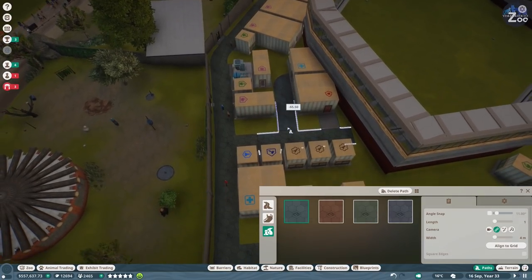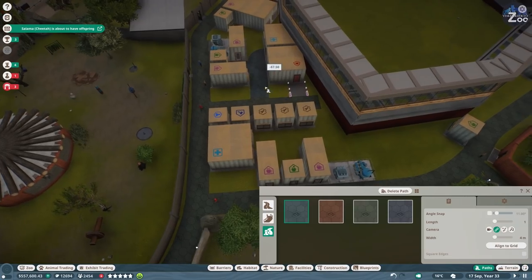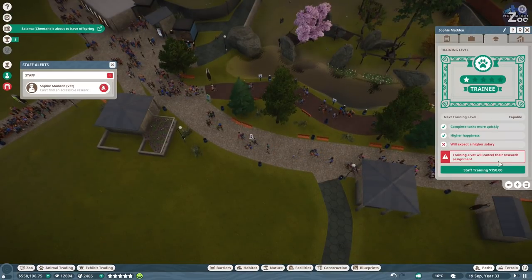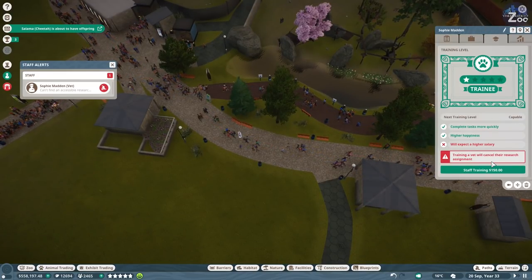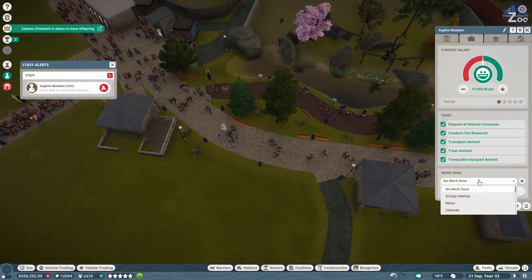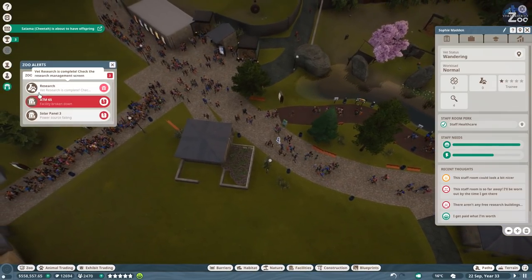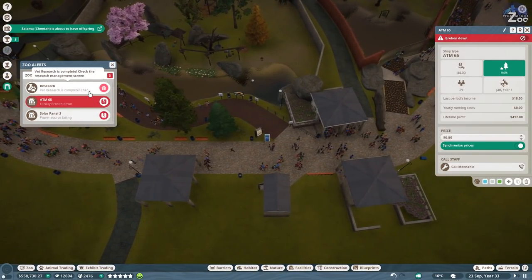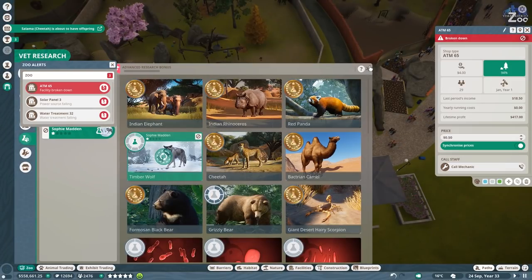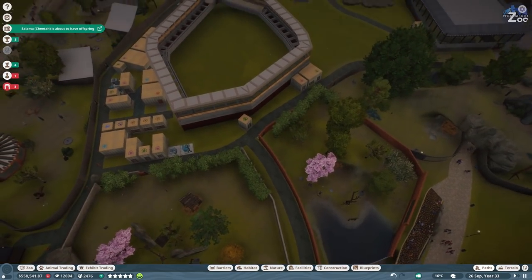Cheetah is about to have offspring - great. Training will cancel - you have no work zone, so you should find one now since there's a new one. The facility is broken - vet research is complete. Okay, it all seems to be alright.